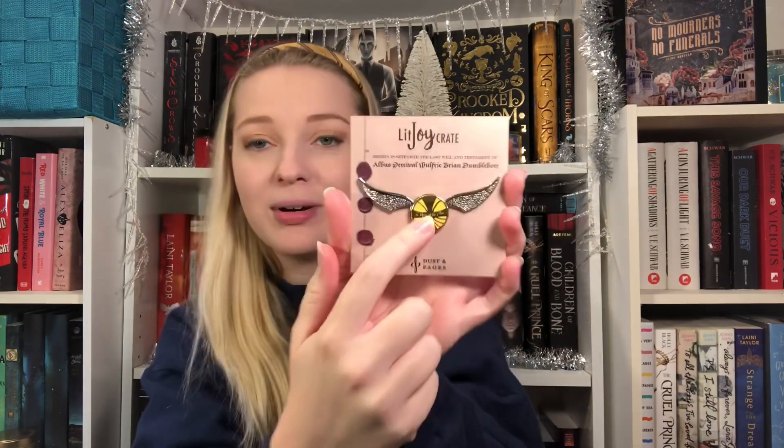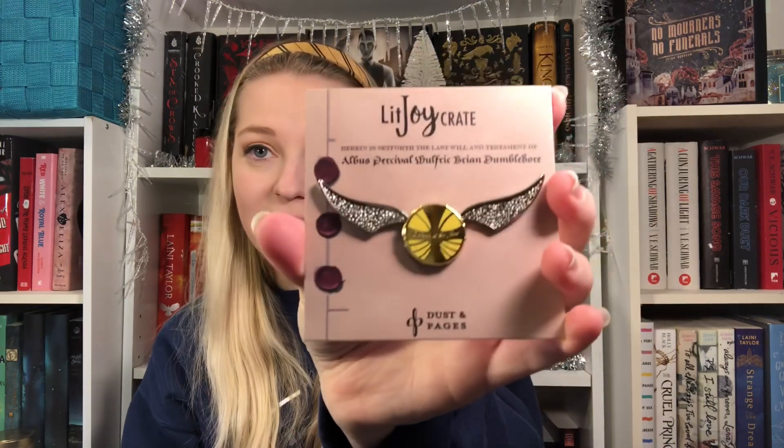Next, I'm pulling out a pin. This is really, really cool. It's a snitch pin. On the card it says, 'Herein is set forth the last will and testament of Albus Percival Wulfric Brian Dumbledore.' And with the way this pin looks, it looks like it's a moving piece. Right here it says 'I open at the close.' I bet if we move it, it'll have the resurrection stone in it. It's really hard to move, but yes — the resurrection stone is inside the snitch. That is really cool.